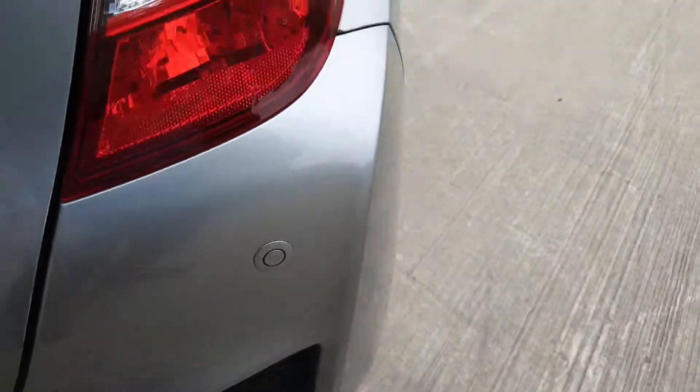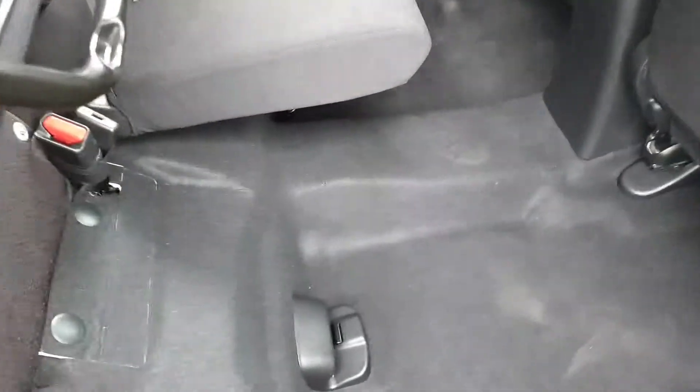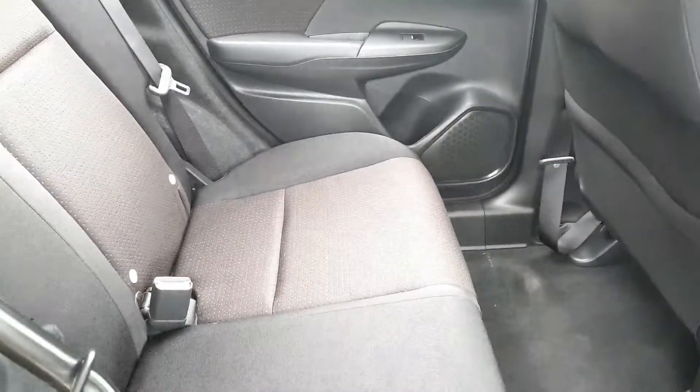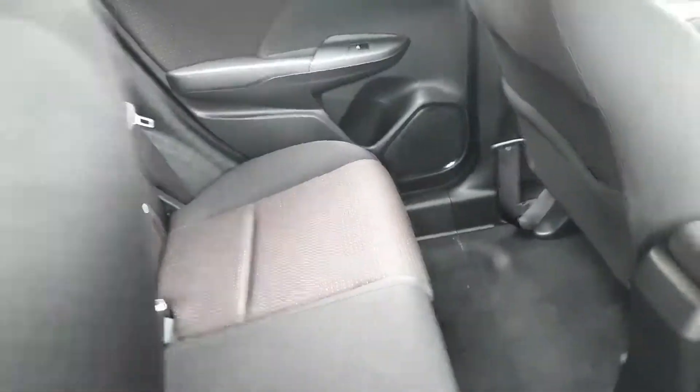Your rear parking sensors there at the back. As we come round to the side, we'll open the back door and go inside. Here are the magic seats — they fold up and lock in place, giving useful space behind the driver, and both sides do exactly the same.